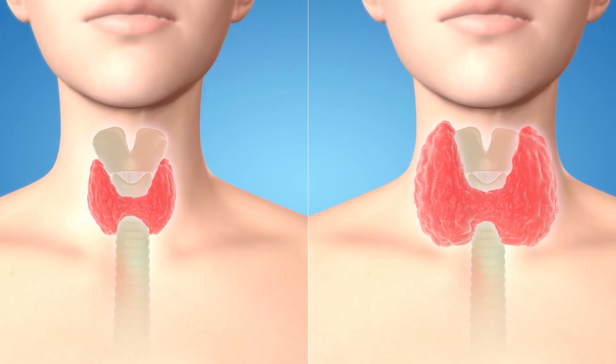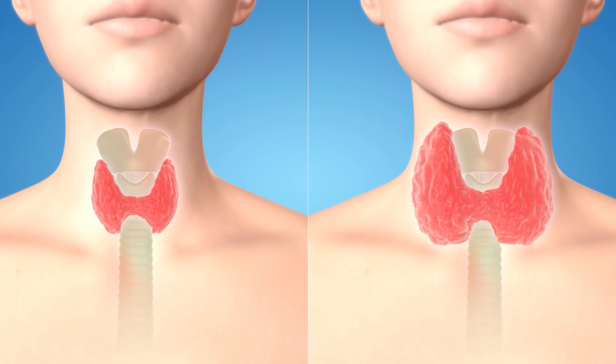Fortunately, most cases can be treated by increasing your iodine intake. However, if a goiter hasn't been treated for many years, it could cause permanent damage.